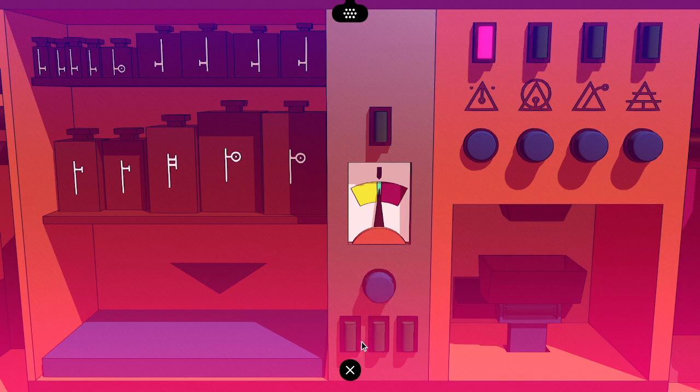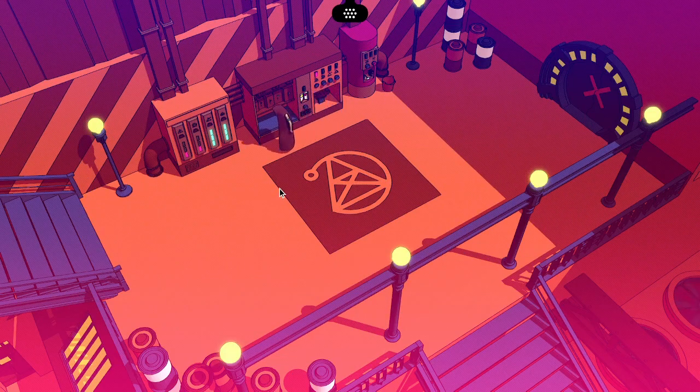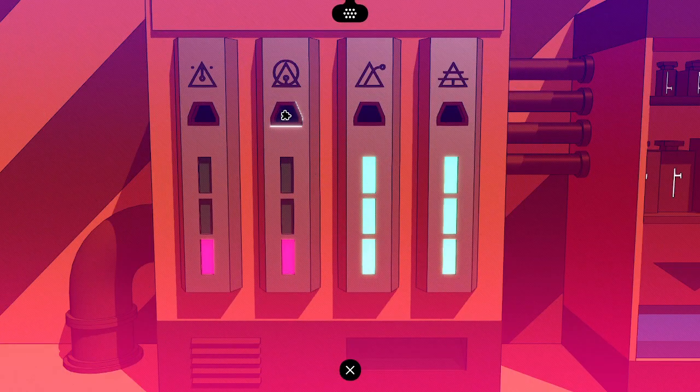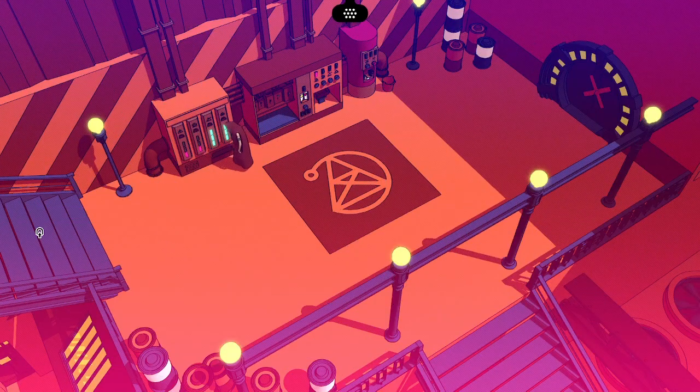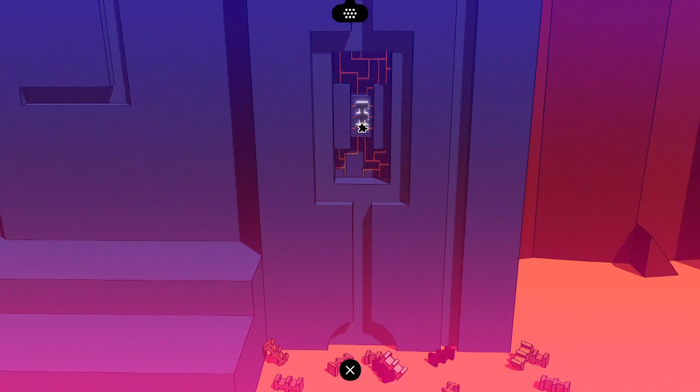There's four very similar symbols all with this triangle in them. Could be air, water, earth, fire. That's a big door. There's a bunch of shapes that they've tried and none of them have worked, presumably.